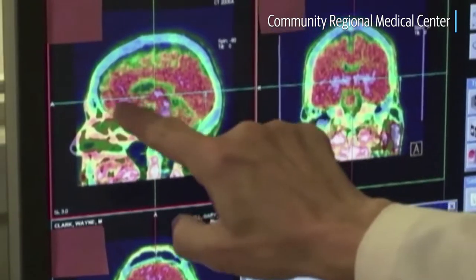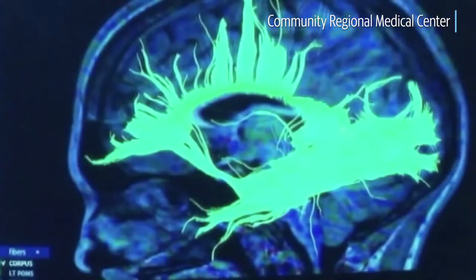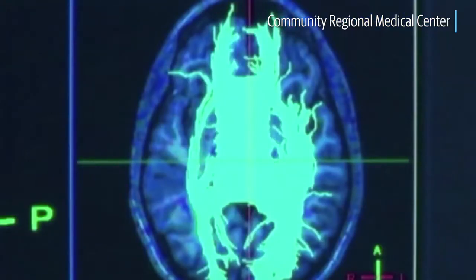This new device, which was approved by the FDA only a year ago, gives us a new option to treat patients who have aneurysms of that nature.